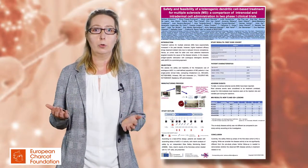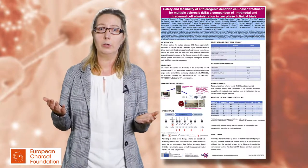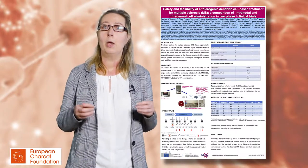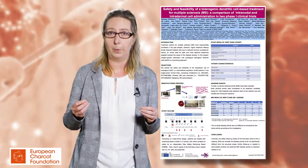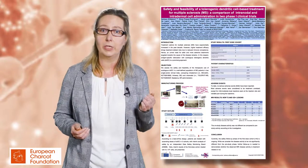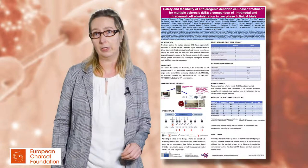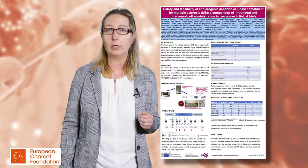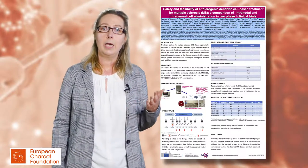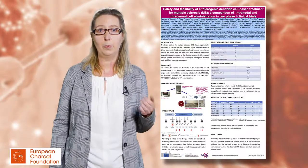We were able to show in vitro and in animal models that a tolerogenic dendritic cell vaccination might work for this purpose. The study design was presented at the European Charcot Foundation conference in 2016. The aim of this study is to check the safety and feasibility of this therapeutic approach.